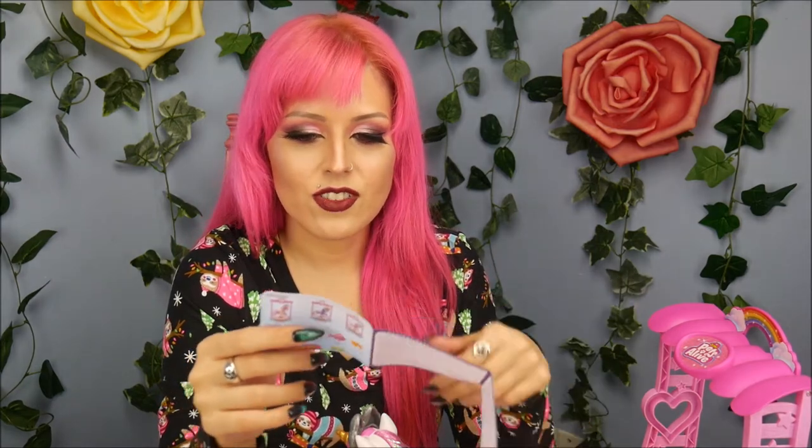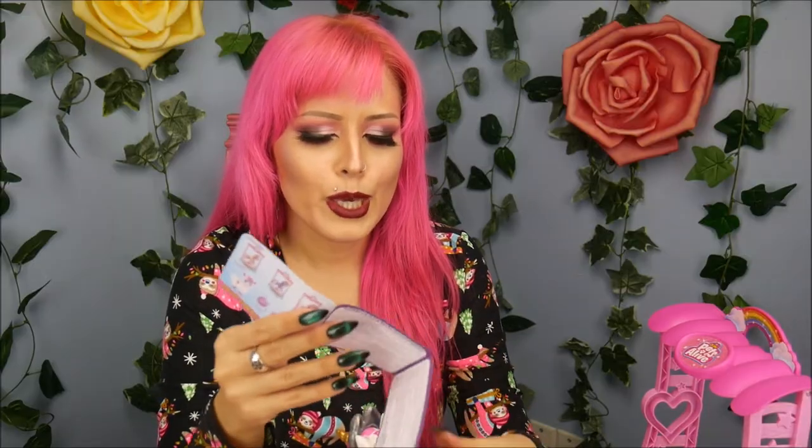It takes three triple-A batteries, for any of you wondering. They do make other stuff in this collection as well — from the Pets Alive series, there's also a llama, turtle, fish, and a hamster. Oh, a hamster! I like the hamster.